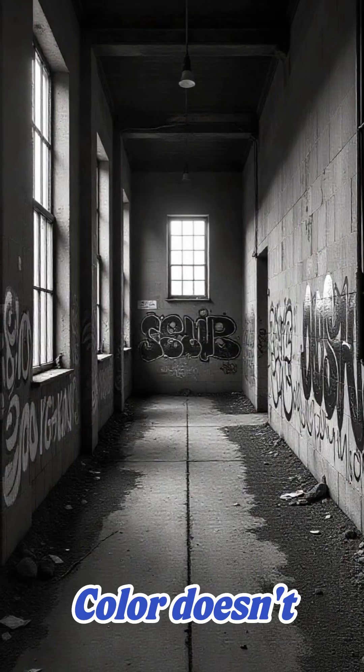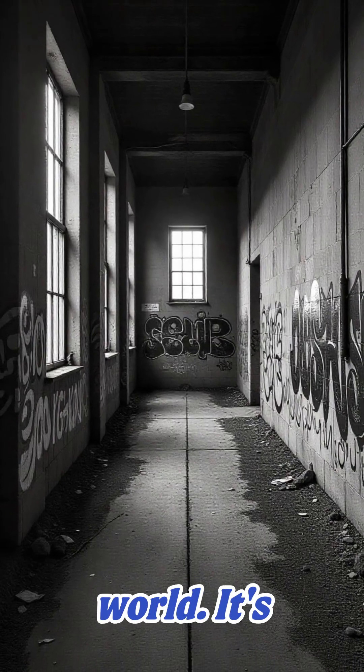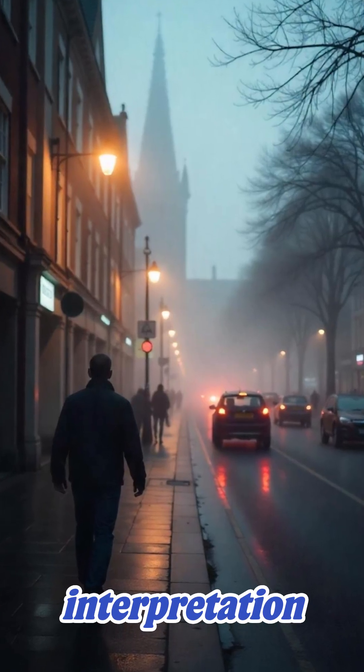Here's the wild part: color doesn't exist in the world. It's just your brain's interpretation of light.